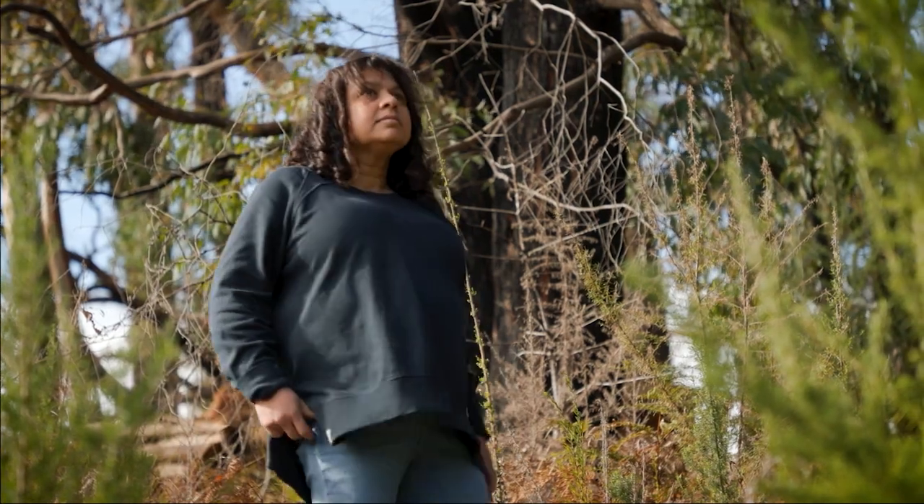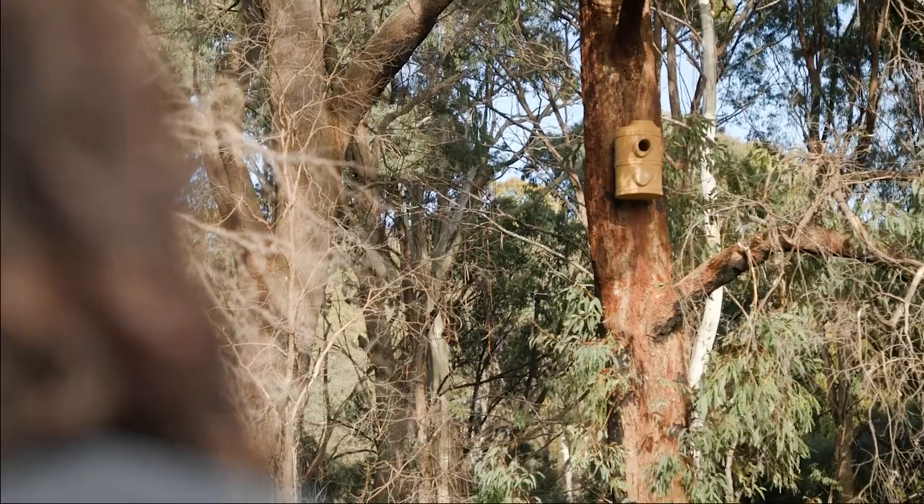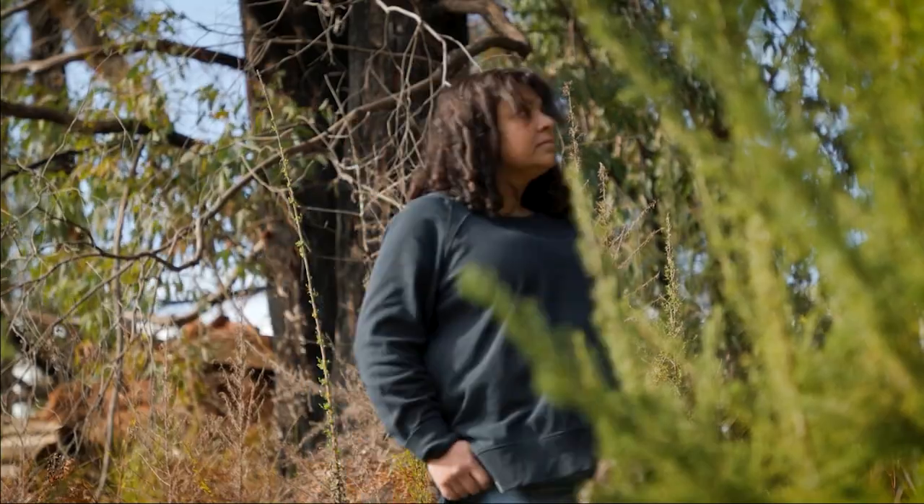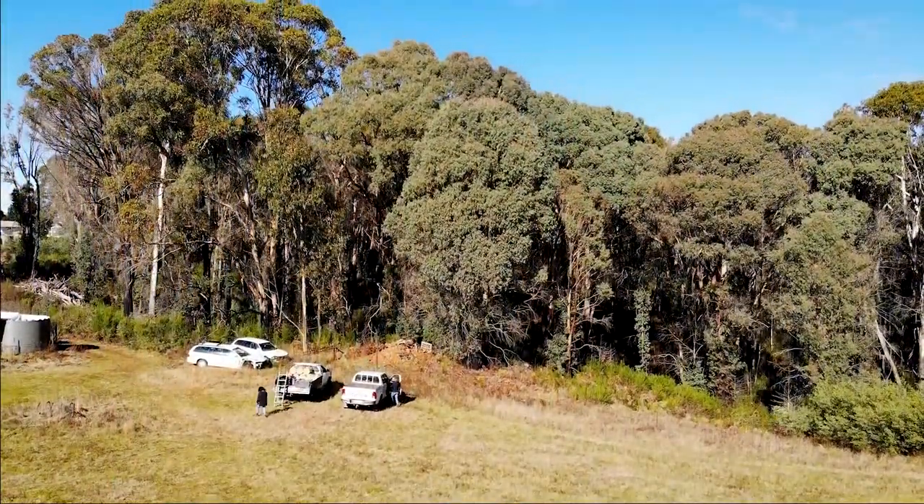In years to come, I can imagine coming out here and seeing the greater gliders using those nesting boxes. I can't think of anything more satisfying as a landholder.